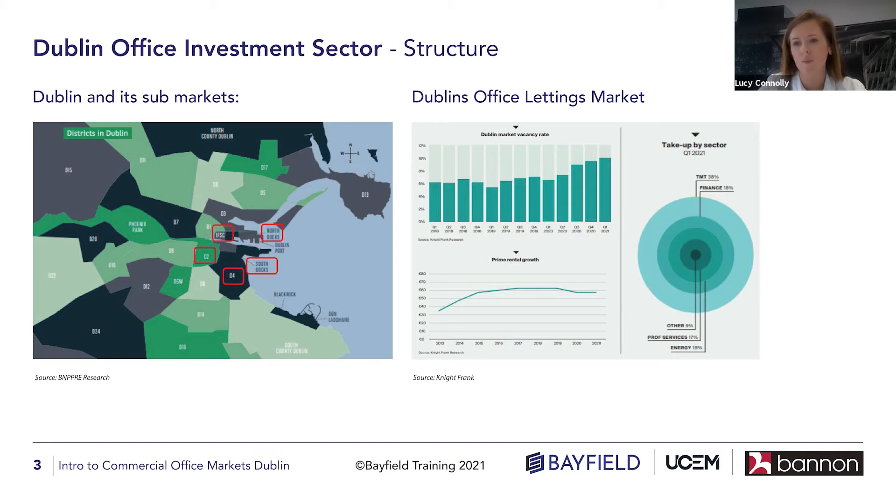You would see buildings like One Ballsbridge and 35 Shelbourne Road, and more particularly Facebook's campus that they're building out in Ballsbridge called Fibonacci Square, which will be an 875,000 square foot campus. All of that combined will certainly change the dynamic of Ballsbridge and really bring it more into focus on the office front.